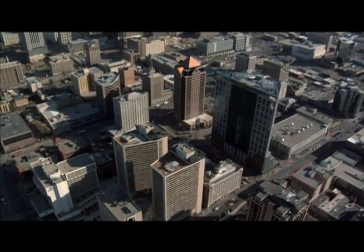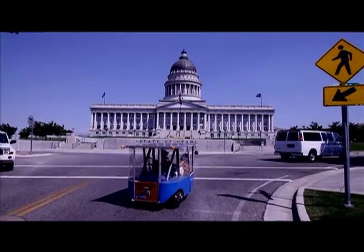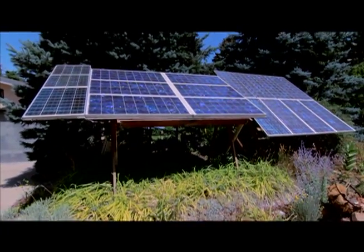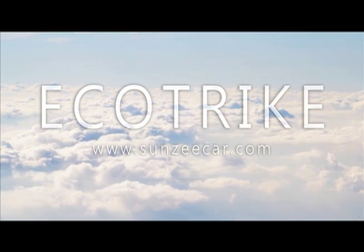Reducing urban pollution, carbon dioxide emissions and fossil fuel consumption is a real possibility with small solar-powered electric vehicles such as the EcoTrike. It offers a much cleaner, cheaper and more sustainable way to travel around your local area.